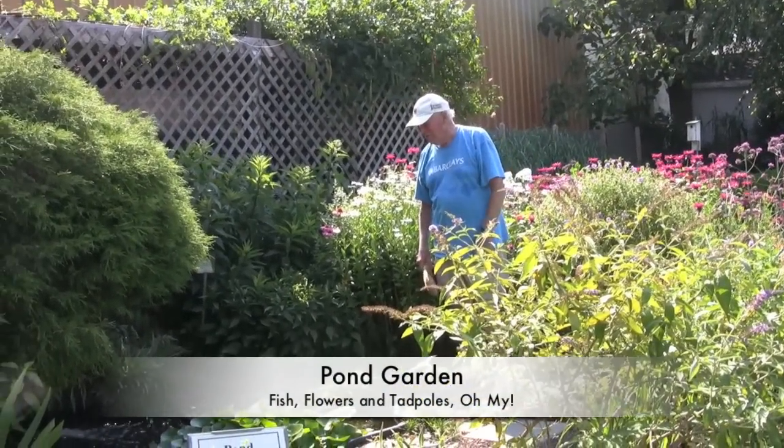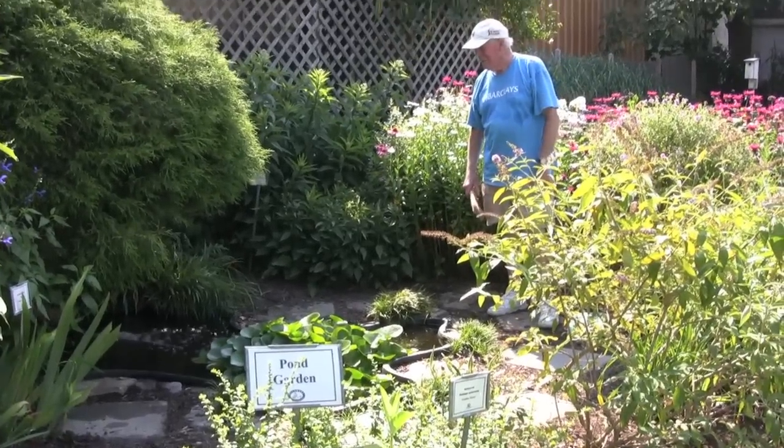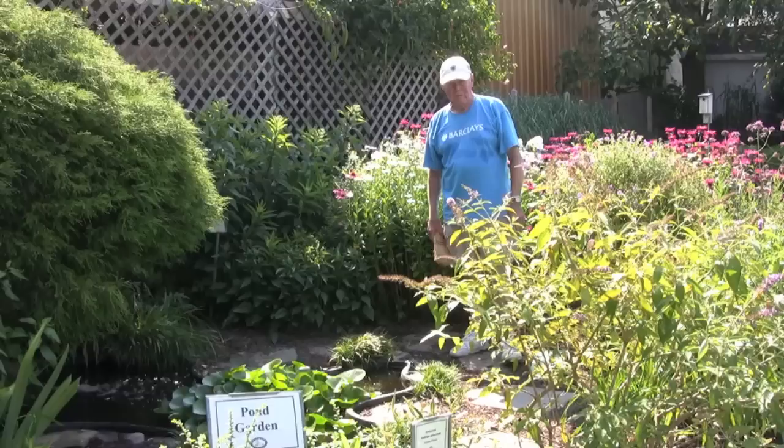Come visit our pond. We have hungry fish, we have tadpoles swimming around. The kids will love seeing them. We'll let the kids feed them here.